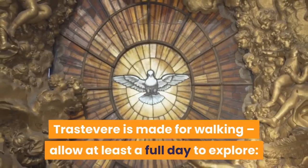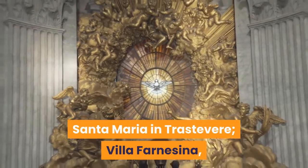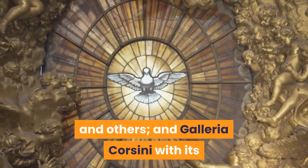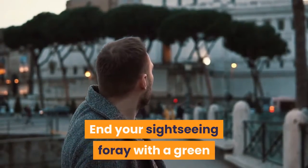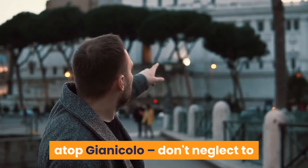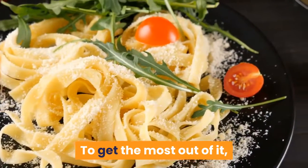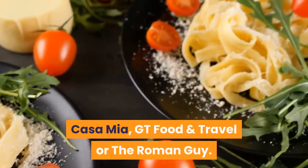Trastevere is made for walking; allow at least a full day to explore. Key sights include the glittering Basilica di Santa Maria in Trastevere, Villa Farnesina — one of the most breathtaking frescoed mansions you're ever likely to see, with home decor by Raphael and others — and Galleria Corsini with its dazzling yet often overlooked art collection. End your sightseeing foray with a green moment in Trastevere's botanical gardens or, should you be up for the stiff hike, atop Gianicolo. Don't neglect to see Bramante's jewel box, the Tempietto, on your way up. Trastevere is a naturally gourmet destination; to get the most out of it consider a guided food tour with Locals in the No, Casa Mia, GT Food and Travel, or the Roman Guy.